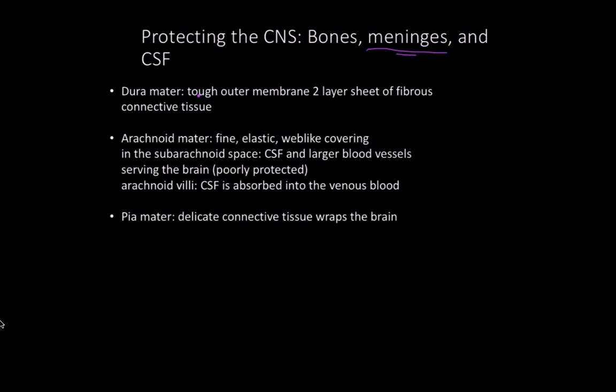In the subarachnoid space we find the cerebrospinal fluid and some of the largest blood vessels running through the brain. Because of this, certain blood vessels are poorly protected and more prone to aneurysms. The arachnoid villi, which protrude through the dura mater, absorb cerebrospinal fluid into the venous blood. Lastly, the pia mater is the closest layer to the actual nervous tissue — a very delicate connective tissue that wraps the brain.